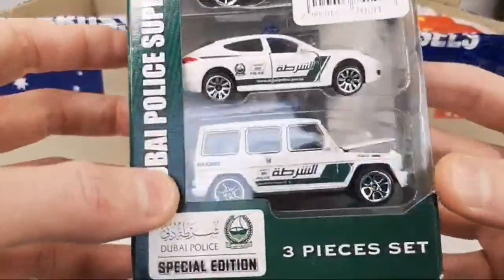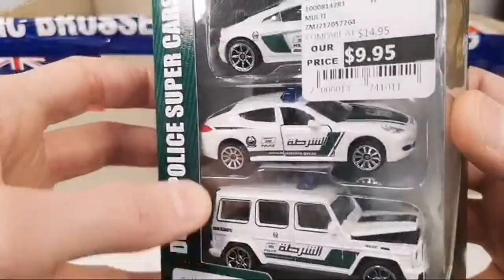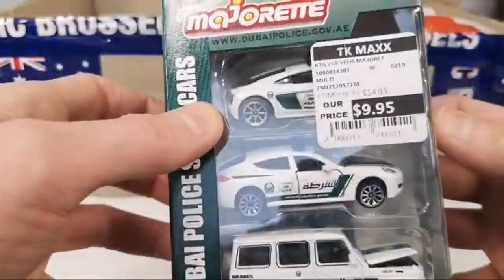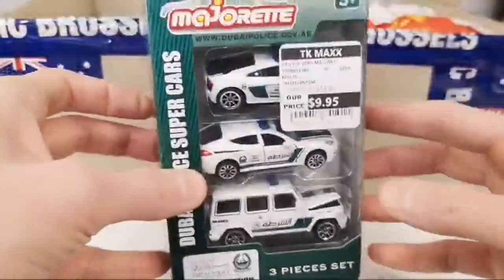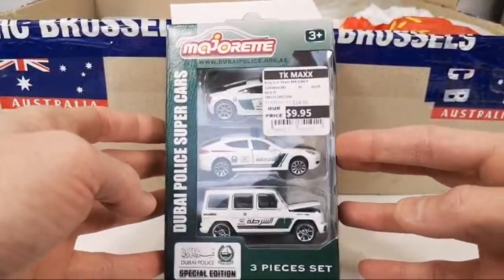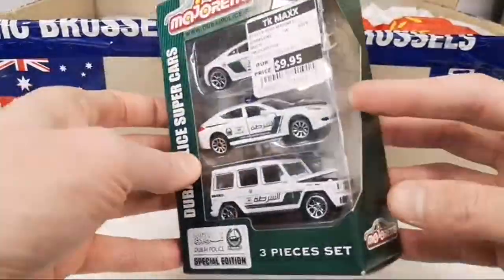We got the Mercedes G-Wagon, a Porsche Panamera, and the Audi R8 facelift. Cool — I will be opening this up in the SOS Cars video. I was waiting for this to do that video.